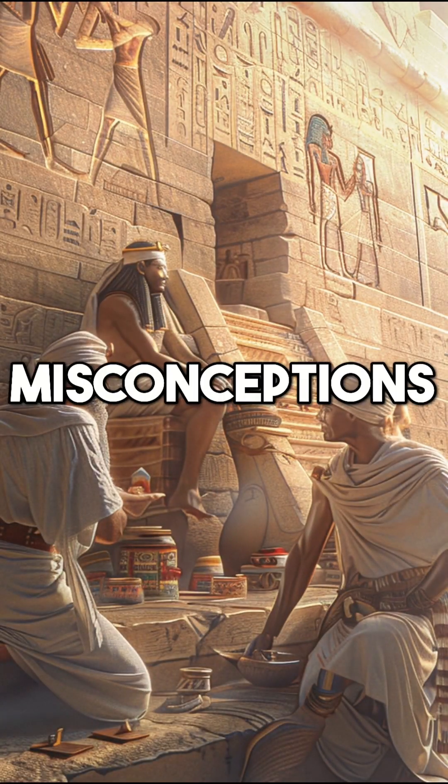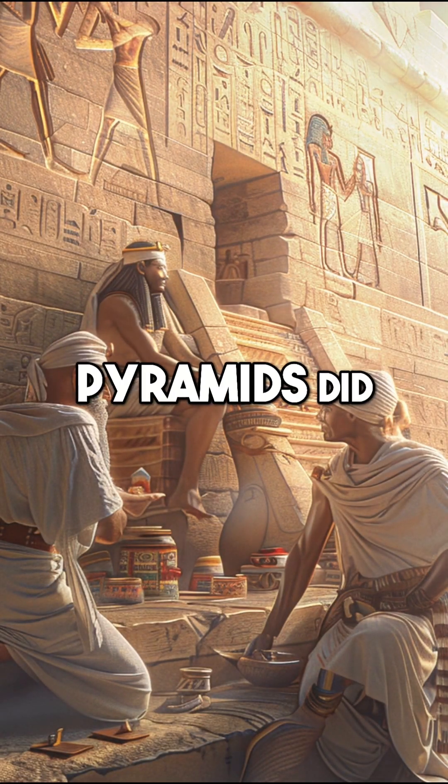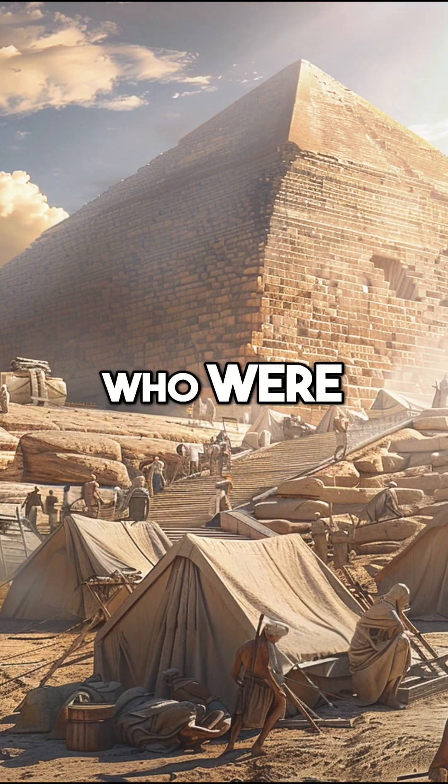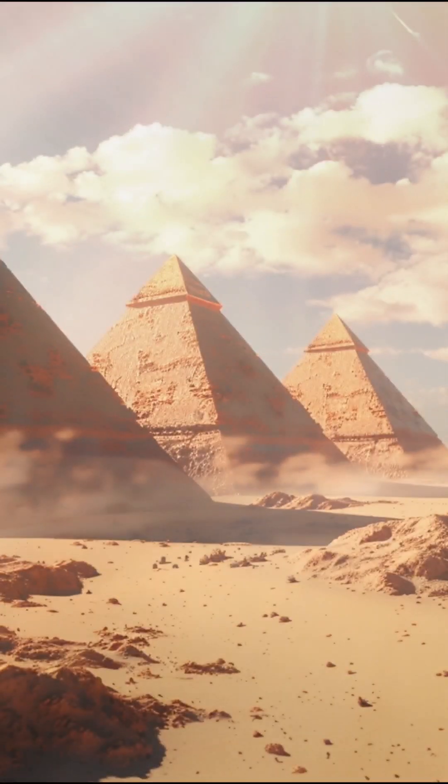Despite popular misconceptions, the construction of the pyramids did not rely on slave labor, but rather on a skilled workforce of laborers who were compensated for their work.